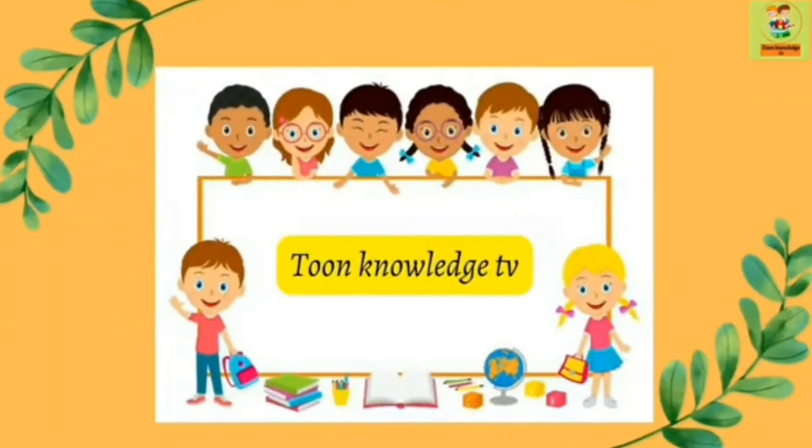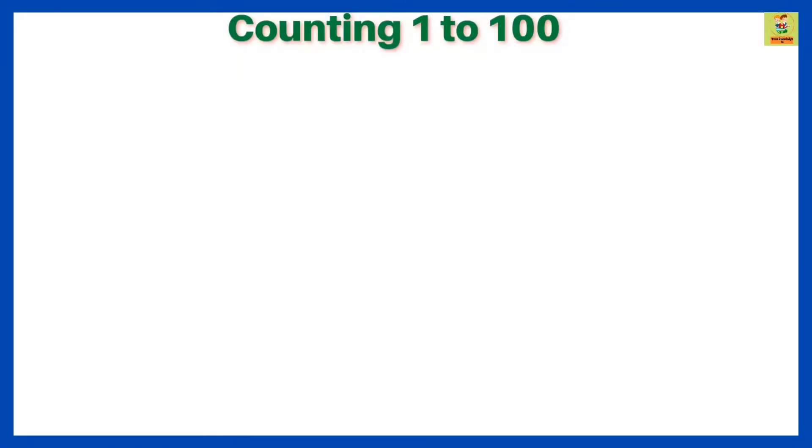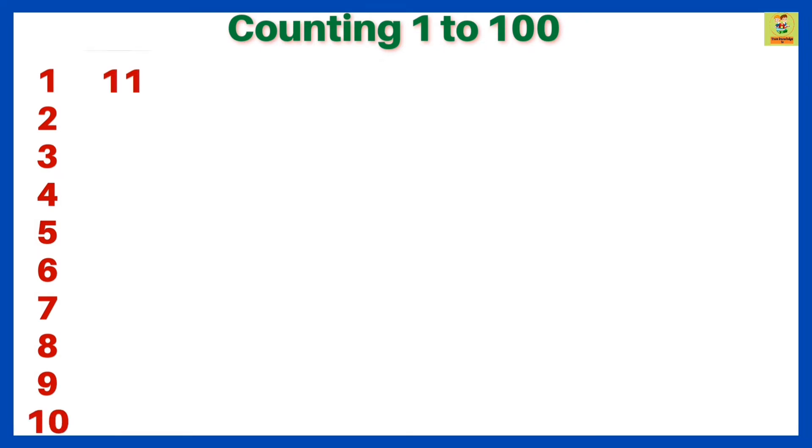Let's do counting. 1, 2, 3, 4, 5, 6, 7, 8, 9, 10, 11.